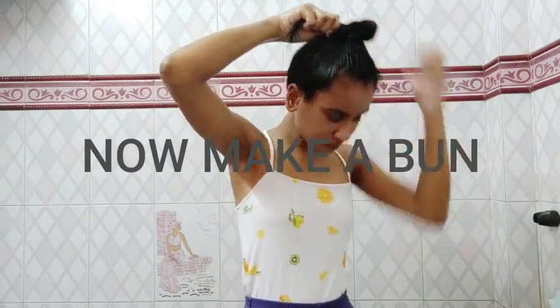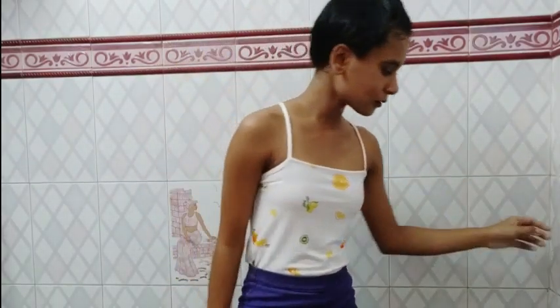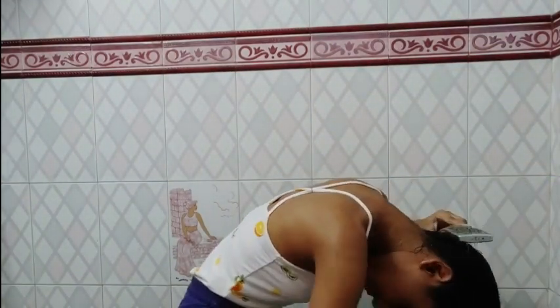Now I'll just make a bun and keep this mask on for 20 minutes. I usually keep my conditioner on for at least 10 minutes, but as it's a deep treatment mask I'll leave it for 20 minutes. After 20 minutes, I'm just washing off the conditioner.